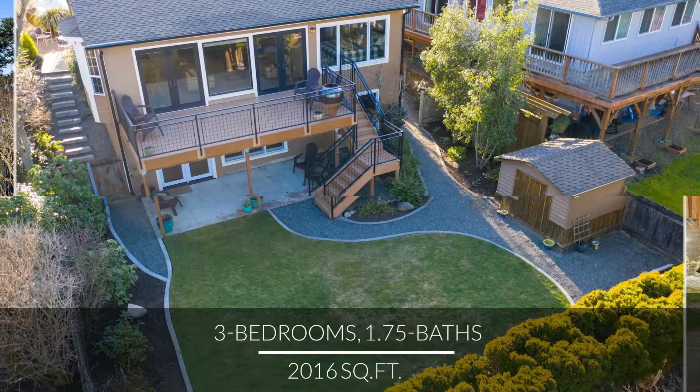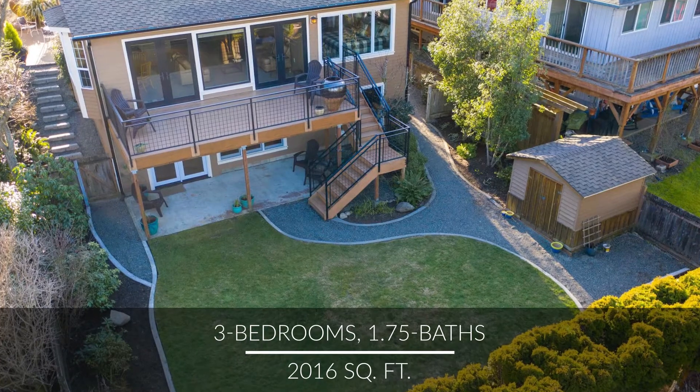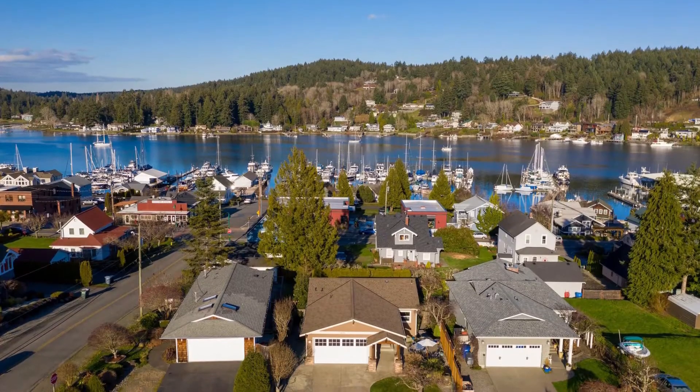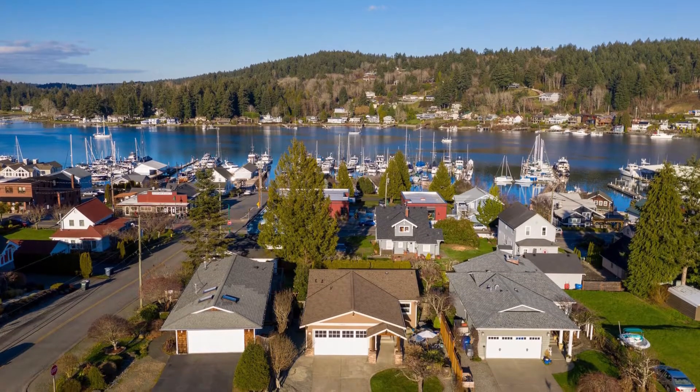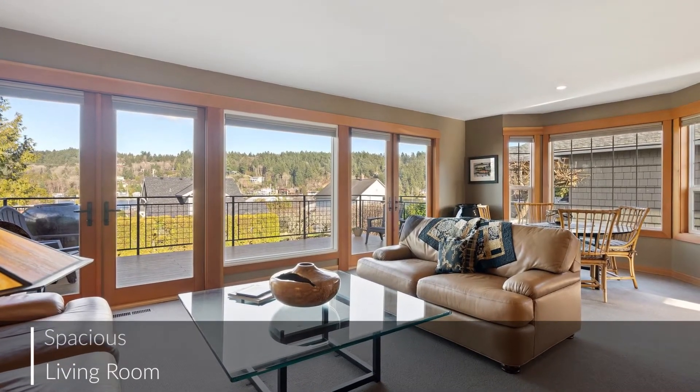Enjoy the simplicity of living in the heart of Gig Harbor in this lovely home, perfectly positioned one block off harbor view, with serene views that grace open rooms and soften the pace of daily life.